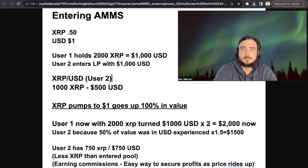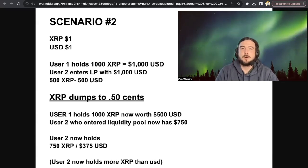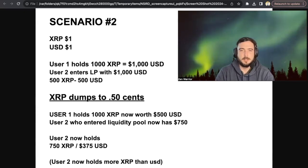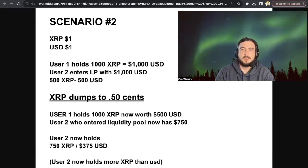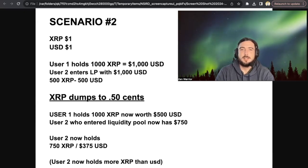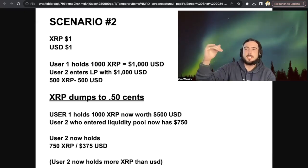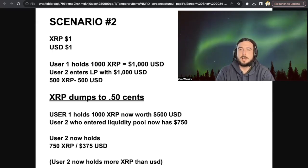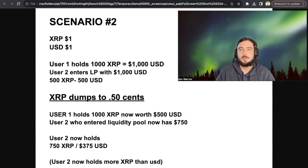Let me show you scenario number two. XRP starts at $1 and USD is always at $1. User one holds 1,000 XRP to get started, which is $1,000 USD. User two has $1,000 USD and starts with 500 XRP and $500 USD. Now let's say XRP dumps to $0.50. User one, who just held the 1,000 XRP, now that 1,000 XRP is worth $500.